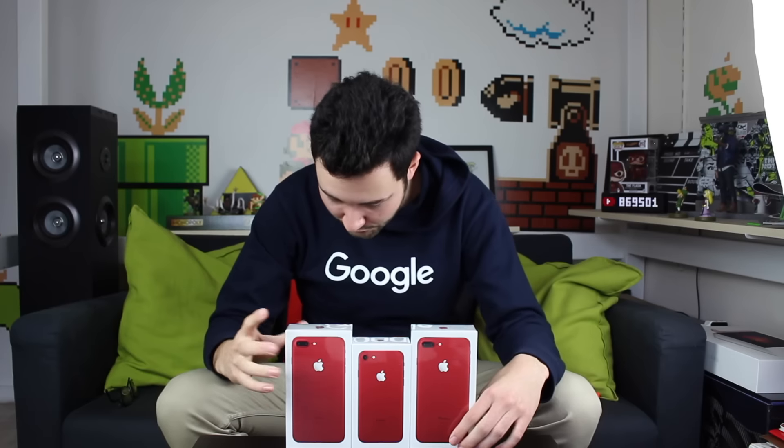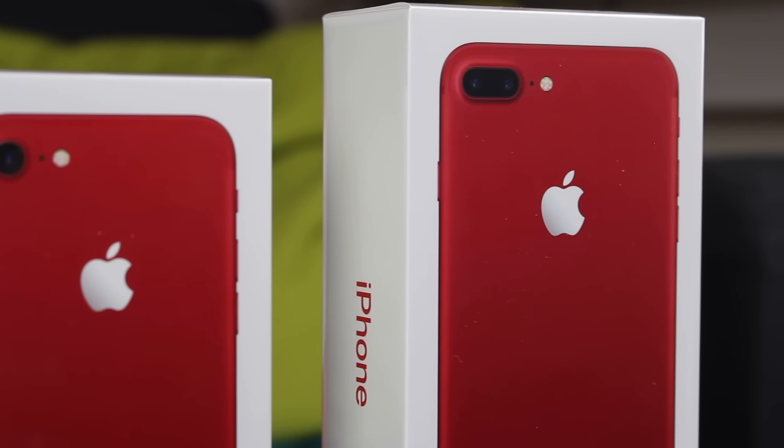Bon, le blabla c'est terminé. Maintenant, je vous propose de les déballer. Dans la logique, ça sert à rien que je déballe les deux iPhone 7 Plus puisque c'est pareil. Donc celui qui est pas le mien, je le mets de côté. Je vous propose de déballer en premier le mien. Comme vous pouvez le voir au niveau du packaging, c'est un packaging très classique par rapport à ce qu'on a l'habitude de voir chez Apple. De face, on a l'arrière de l'iPhone couleur rouge. Sur le côté droit et gauche, on a « iPhone » qui est écrit en rouge. Et ensuite, le logo pomme en haut et en bas en rouge.